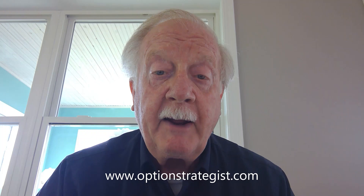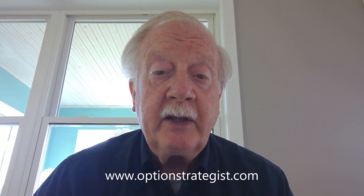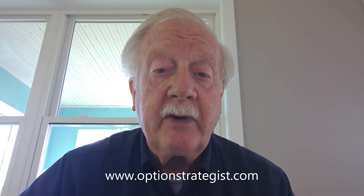We'll keep an eye out for that. I invite you to visit our website, take a look at our daily letters, and have a great week, whether you're trading or vacationing.